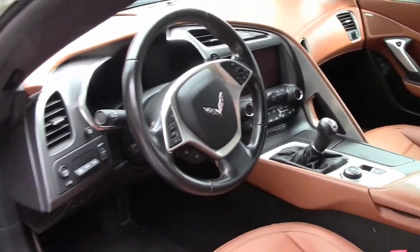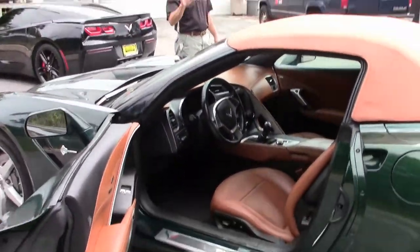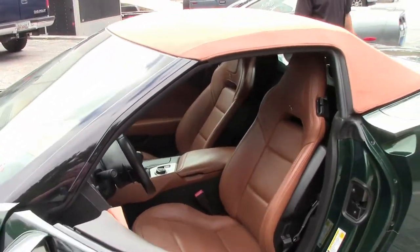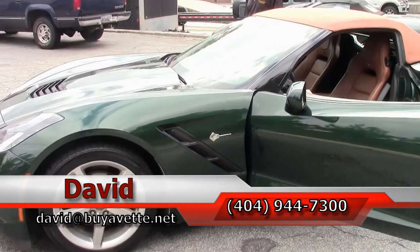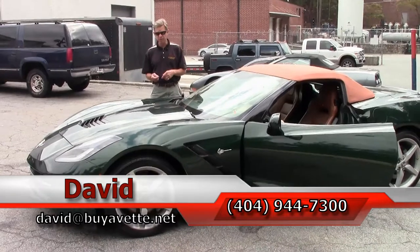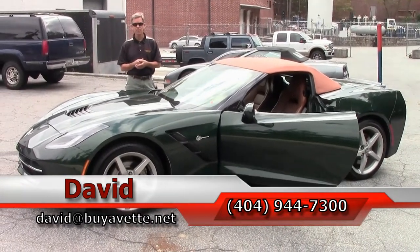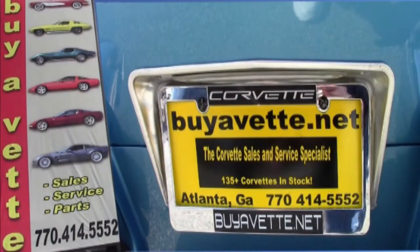Michelin Pilot Sports run flats. As we check out the interior, you can see overall very clean, everything about it. Just another example of 130 Corvettes we always keep in stock at buyavet. Check out our website. If you're looking for a Corvette, remember, always ask for David.